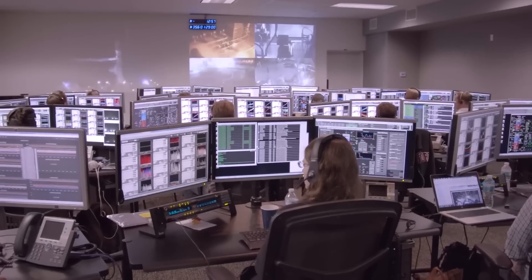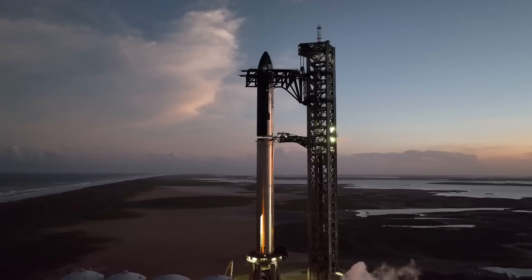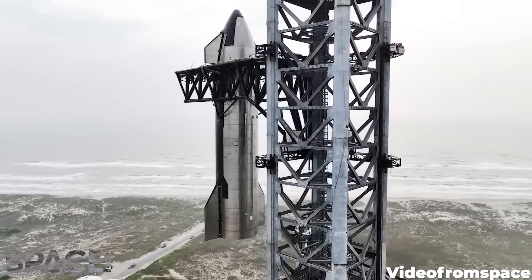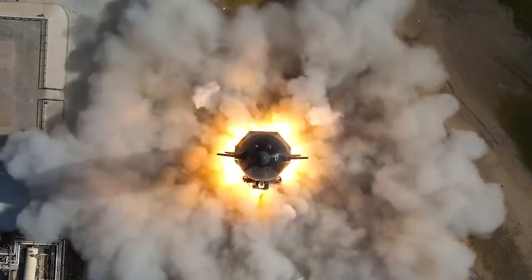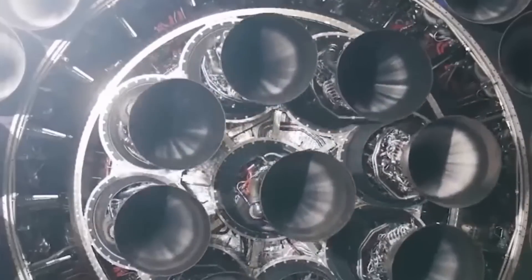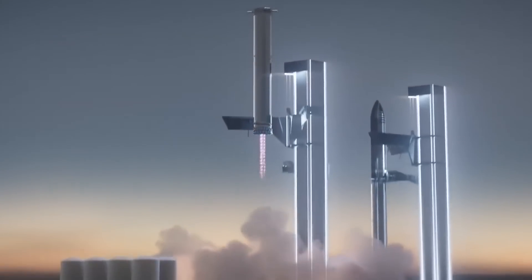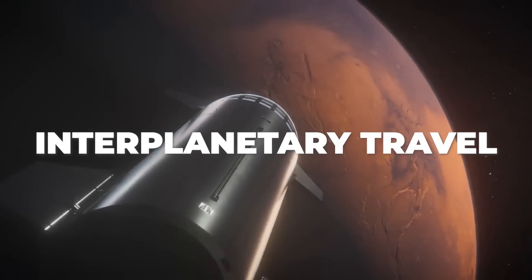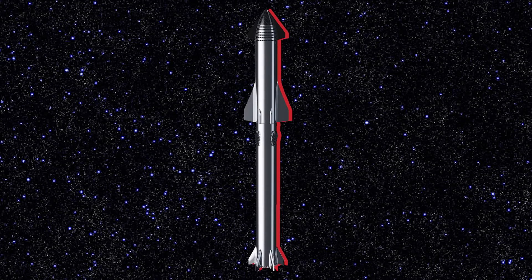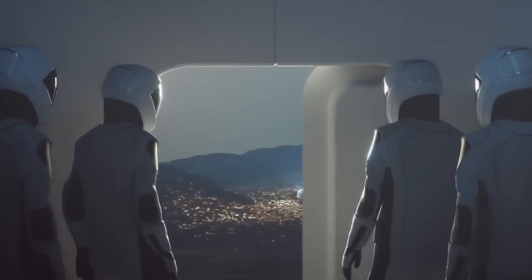SpaceX is now just a matter of days away from making their first attempt to launch the biggest and most powerful rocket in the history of human spaceflight. The Starship is unlike any vehicle that has come before, not just in its colossal size and unmatched raw power, but in the versatility and capability of this new rocket platform — a fully reusable two-stage super heavy lift rocket specifically designed for interplanetary travel. This is the ship that will return human beings to the moon this decade and send them onto Mars in the future.